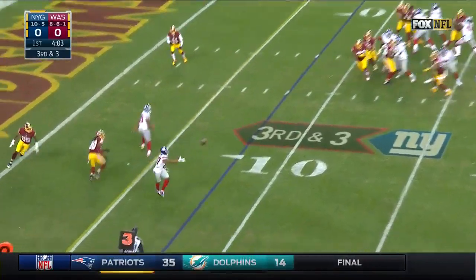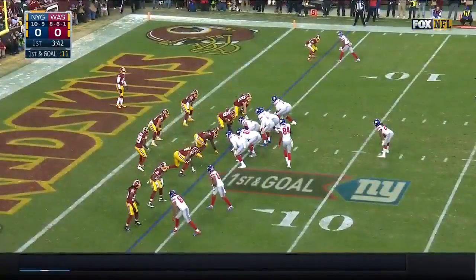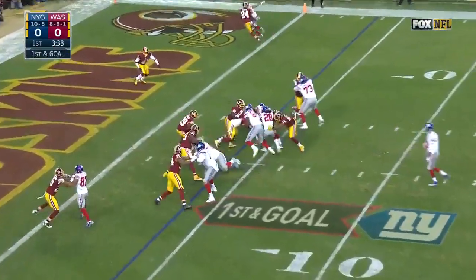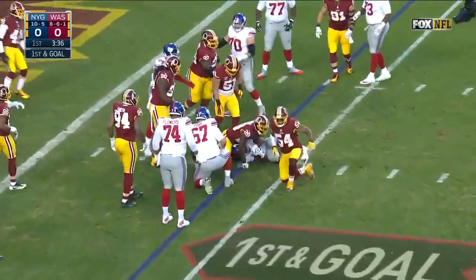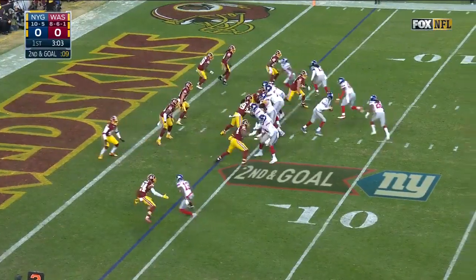Third down and three, pass — what a catch by Shepard, picked by Jerry Reese. On first and goal, the handoff to Perkins, nothing. Second on the team in receptions, and that's something he can really build on.